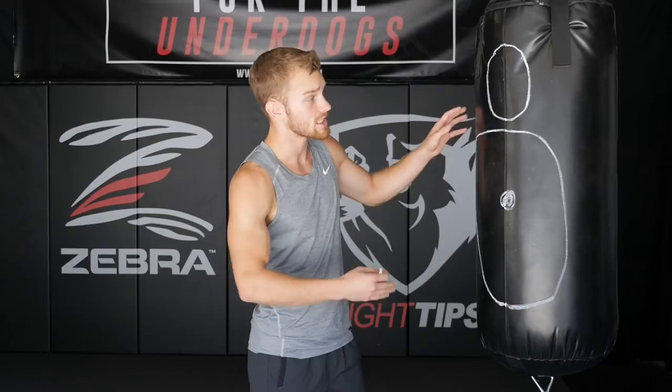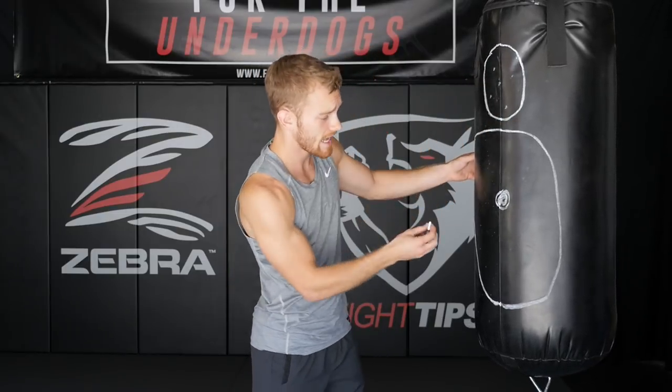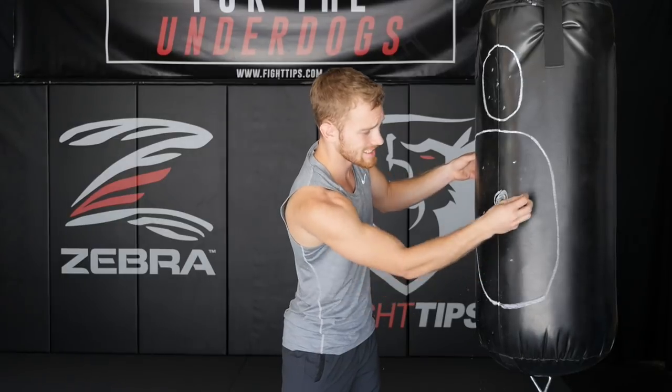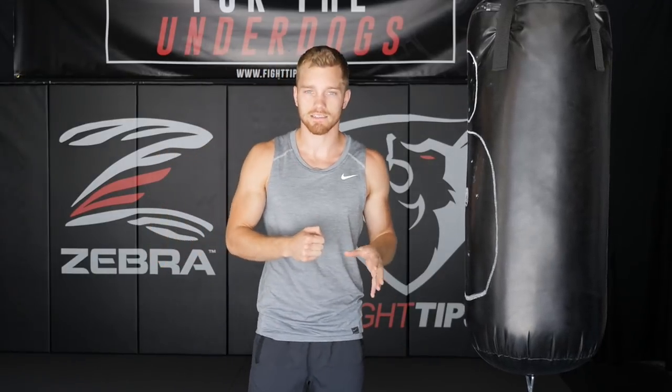The difference between precision and accuracy: accuracy is being able to throw shots throughout the fight and land at a specific area that you're aiming to hit. You're throwing a bunch of punches to the head and you land a lot of those shots to the body, or maybe throwing kicks to the legs and landing them successfully. That's accuracy — that's being accurate in a fight.